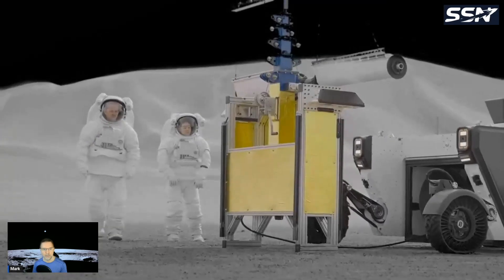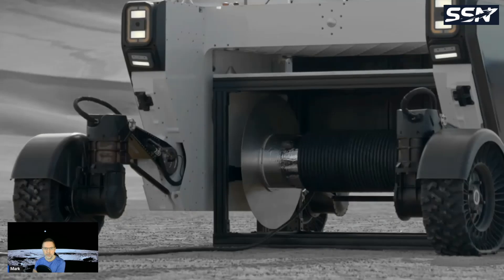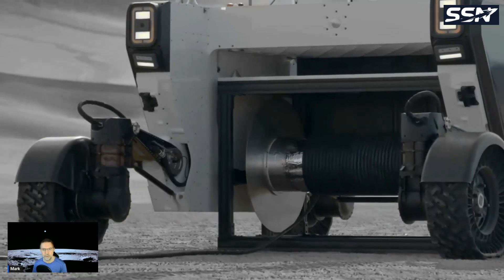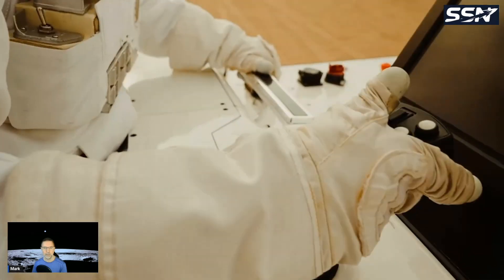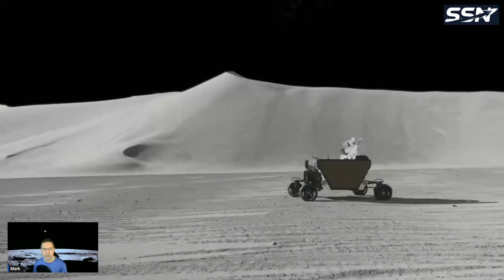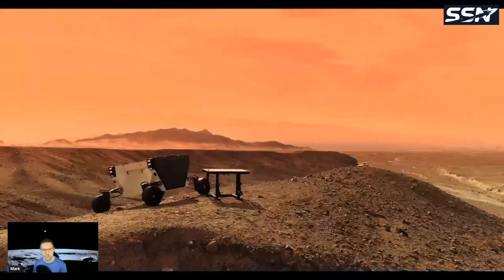Now looking at the larger FLEX rover — that's Chris Hadfield, an astronaut, in the video. You can see it can deploy solar panels, spool out wires and cable, and travel kilometers. It can be remotely operated or teleoperated, and can have crew on board as well. NASA should be awarding the LTV contract next year. Competing vehicles are: Intuitive Machines' Moon Racer, Lunar Outpost Eagle, and the Astrolab FLEX rover.